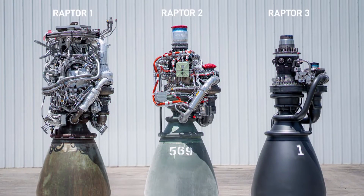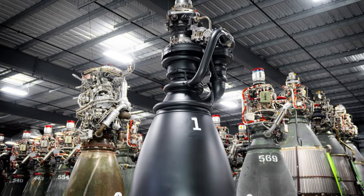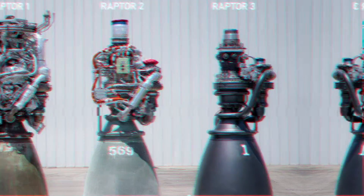By eliminating unnecessary structures and simplifying the architecture, SpaceX has managed to create a lighter yet more powerful engine. This streamlined design ethos not only reduces the engine's mass but also improves its performance, showcasing that sometimes less truly can be more.